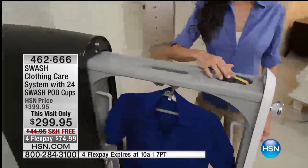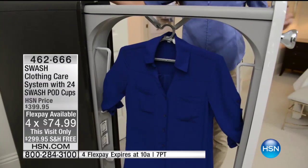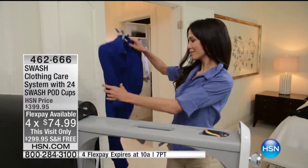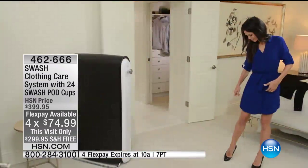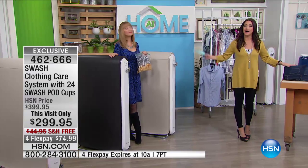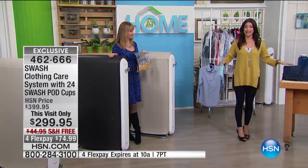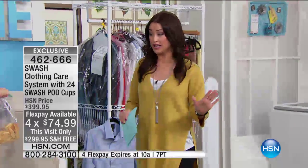Let me point out those flexible payments. This is an HSN exclusive configuration where you're getting the Swash clothing care system, 24 Swash pod cups, two pocket smoothers, and two hangers so you can do two garments at one time. After our launch, this is going up a full $100. So you're saving $100 today. It's on four flex just for our show at $74.99 to get this home — plus free shipping and handling.